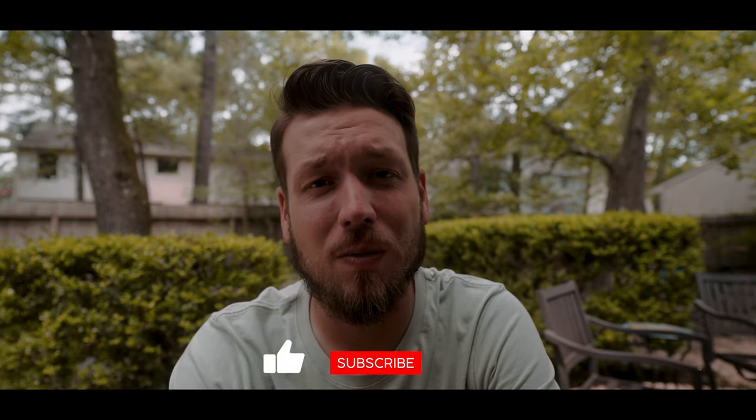Thank you so much for watching this video. Make sure to like and subscribe, share this video with a friend — I'll catch you guys in the next one. See ya!